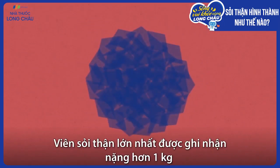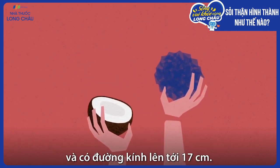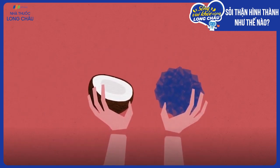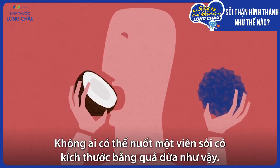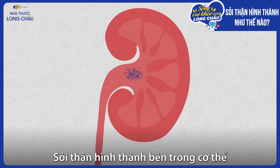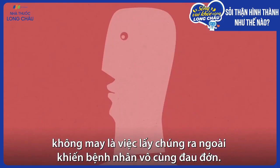The biggest kidney stone on record weighed more than a kilogram and was 17 centimeters in diameter. The patient didn't actually swallow a stone the size of a coconut — kidney stones form inside the body, but unfortunately, they're extremely painful to get out.